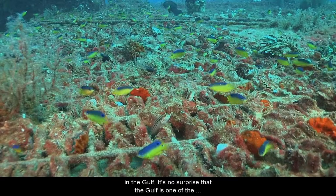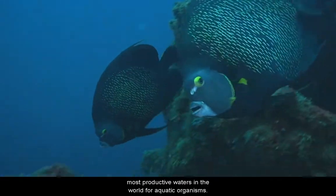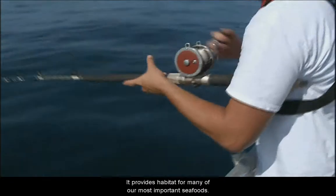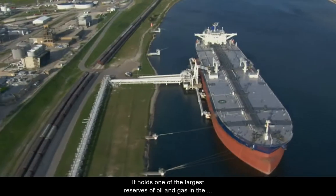With over 15,400 species found in the Gulf, it's no surprise that the Gulf is one of the most productive waters in the world for aquatic organisms. It provides habitat for many of our most important seafoods. And the Gulf is productive in other ways, too.